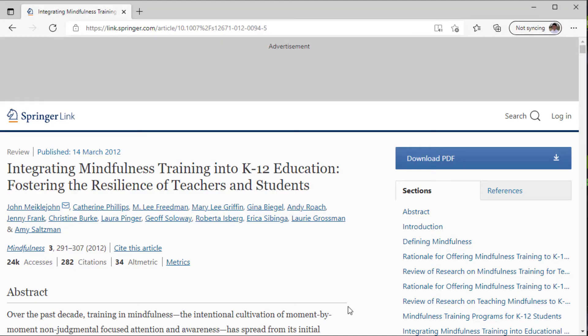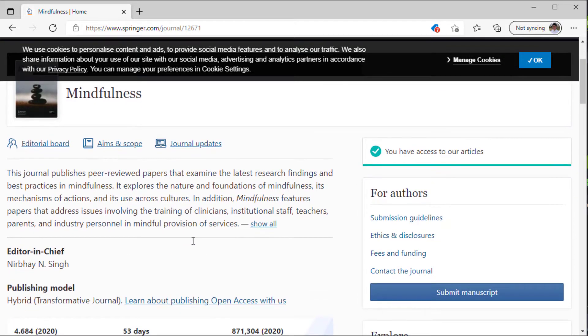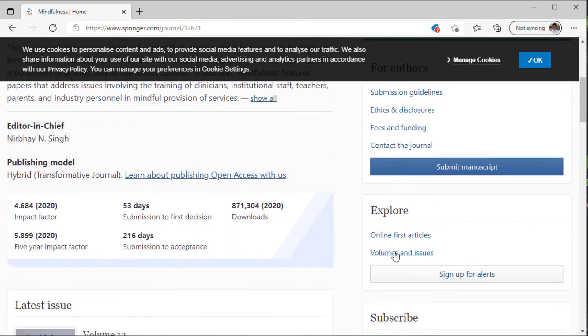This site is much better organized. We can see now that Mindfulness is next to some numbers — clearly some page numbers — but also a number 3. When we click on Mindfulness, it becomes clear: this is the title of a peer-reviewed journal. And if we look at all volumes and issues, our item came from 2012, volume 3.